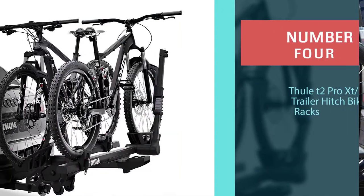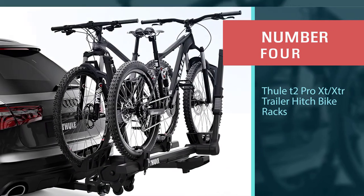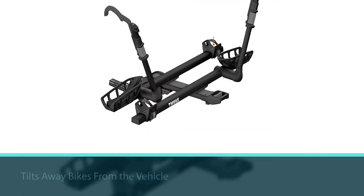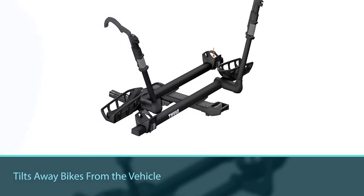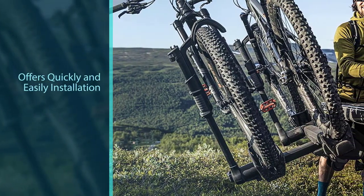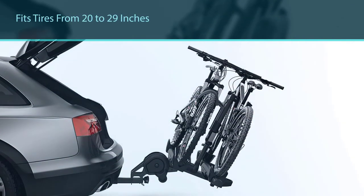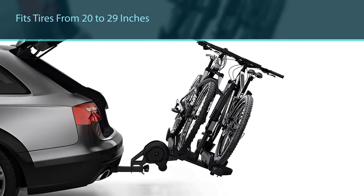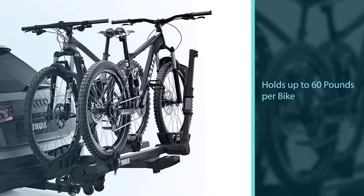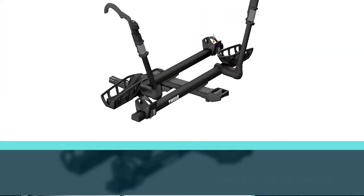Number four: Thooley T2 Pro XT/XTR trailer hitch bike rack. This bike rack tilts away from the vehicle so you can open the rear. The auto attach system installs quickly and easily without tools, and the carrier folds away when not in use without restricting access to the back of your vehicle. It fits tires from 20 to 29 inches, accommodating fat tire bikes as well, and it holds up to 60 pounds per bike, which is handy for gear-laden or electric bikes. It comes with wide spacing and side-to-side adjustments, and the ratcheting arm secures the bike without contacting the frame at all, making it great for carbon fiber bikes.